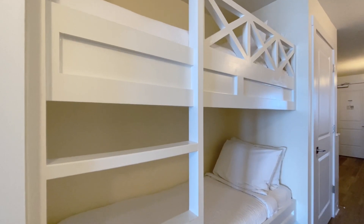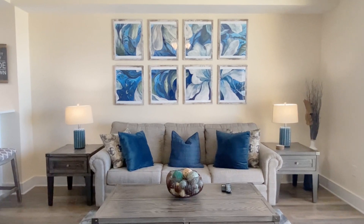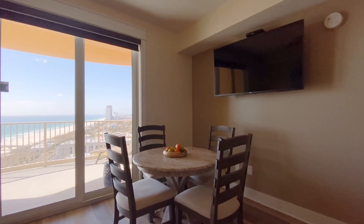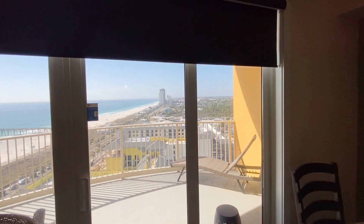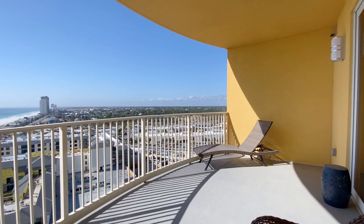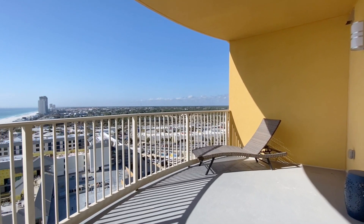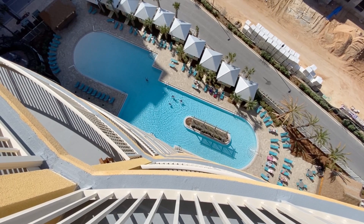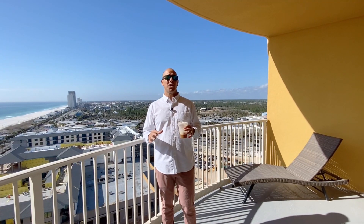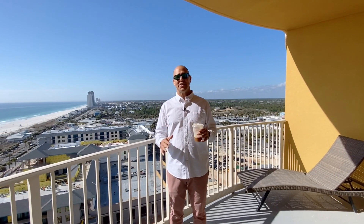This gorgeous condo is offered fully furnished and ready to rent or enjoy. It offers incredible, amazing views of the gulf, the pier, and Pier Park right next door. The balconies in Tower 3 really are special — they're so much larger than most of the one-bedroom balconies you'll see on the beach. Discerning condo lovers know you want a fantastic westerly view if you can get it. Check this out.